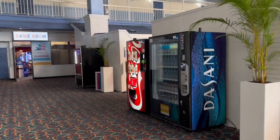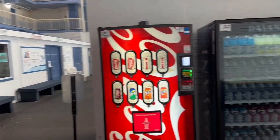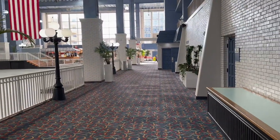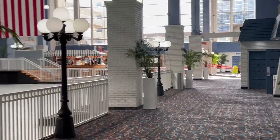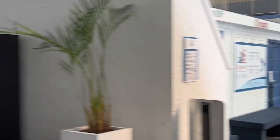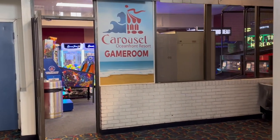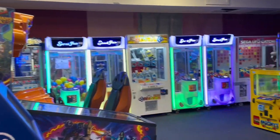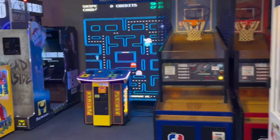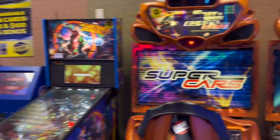At the back of the ice rink there's some vending and a game room — this is where you would go to rent your skates as well. So here's one of the two game rooms. Really nice. You can bounce back and forth with the kids in here and the ice rink.